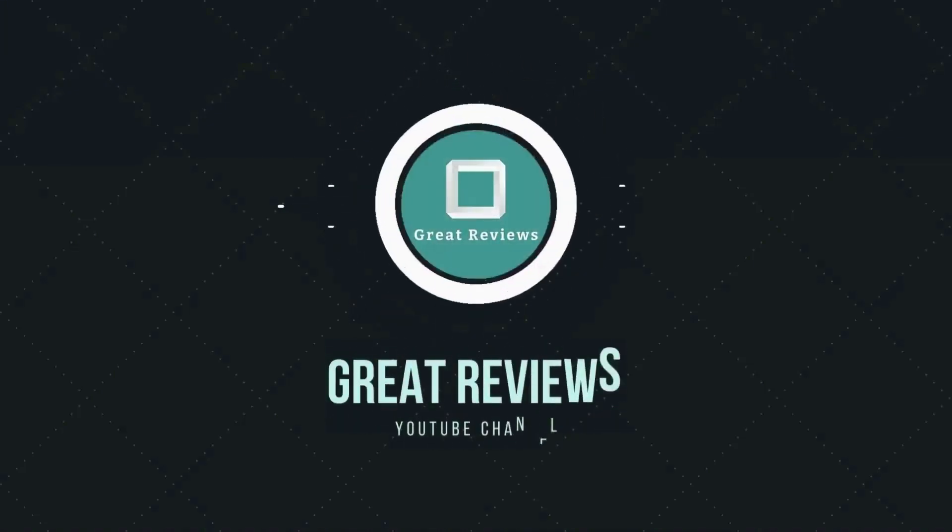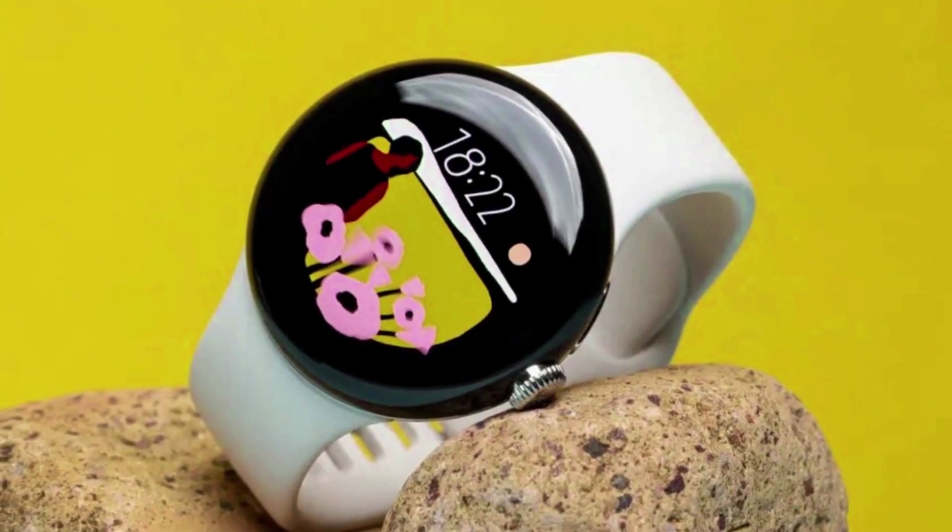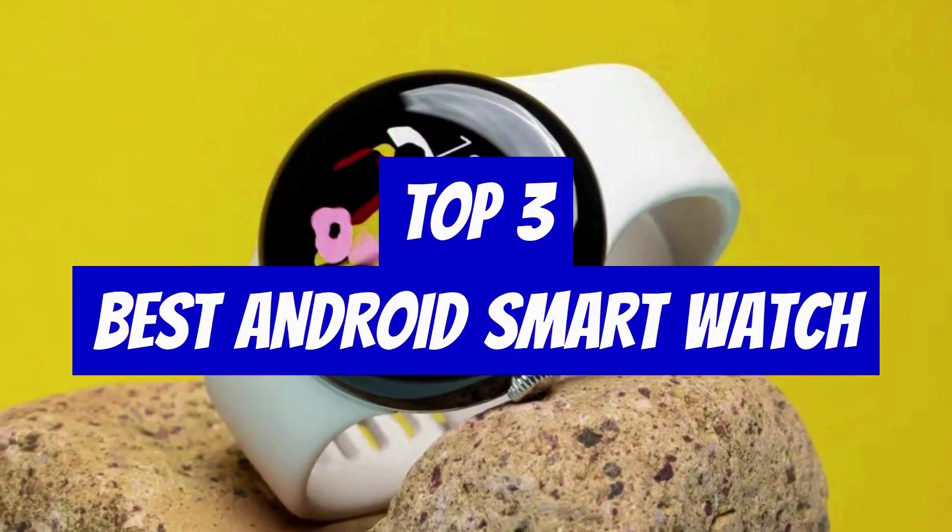Hello and welcome to the Great Reviews YouTube channel. Today's video, we take a look at the top three best Android smartwatches.